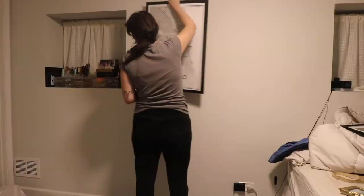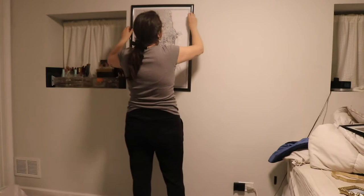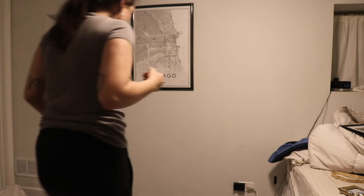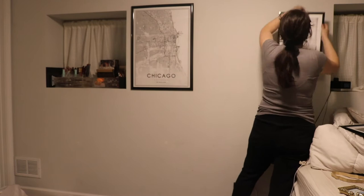I know there's a proper way to put gallery walls up where you tape out where you want things to go, but if that's what you're looking for, you are not at the right channel — I don't have time for that. I just stick it there, mess with it a little bit, and get it to look somewhat straight. Before I put them up I laid them out on my floor, but it's kind of just go with it.